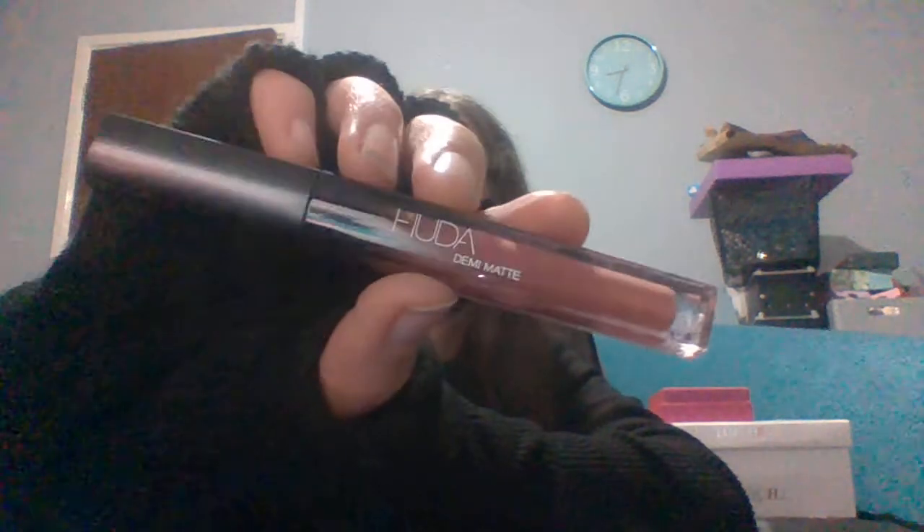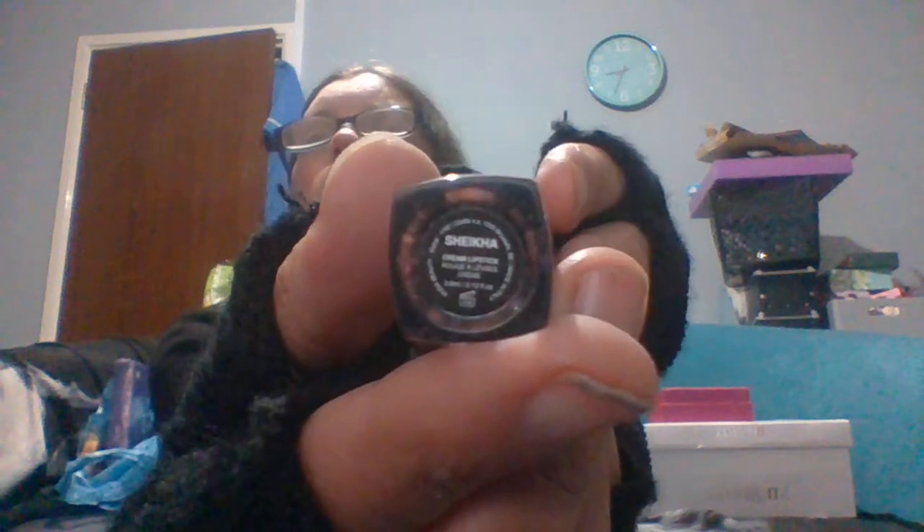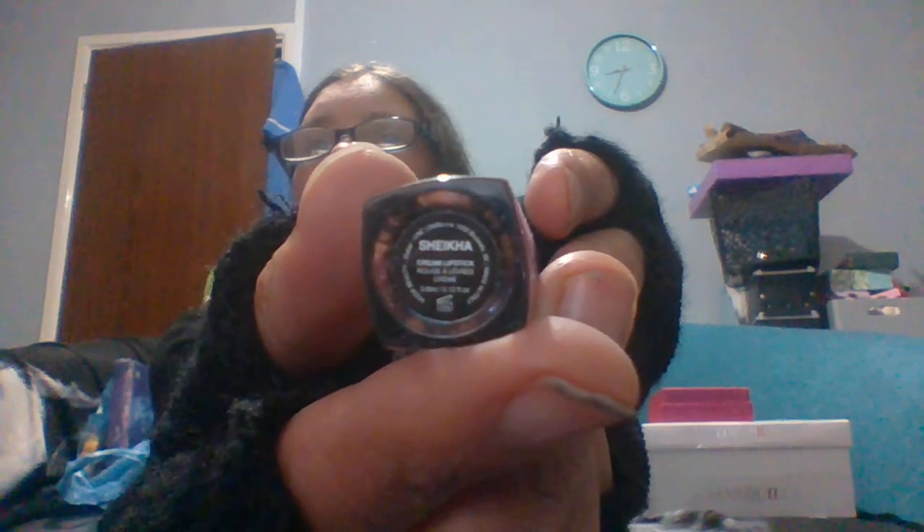Next we've got a Huda Beauty Demi Matte. Who doesn't love Huda Beauty items? It's kind of this colour. I'm not sure what the colour is - it just says Huda. Huda Beauty Demi Matte. The colour name looks like S-H-E-I-K-H-A - I can't read that small, but that's a gorgeous colour. Absolutely gorgeous. And a Huda Beauty product isn't cheap, mind you.